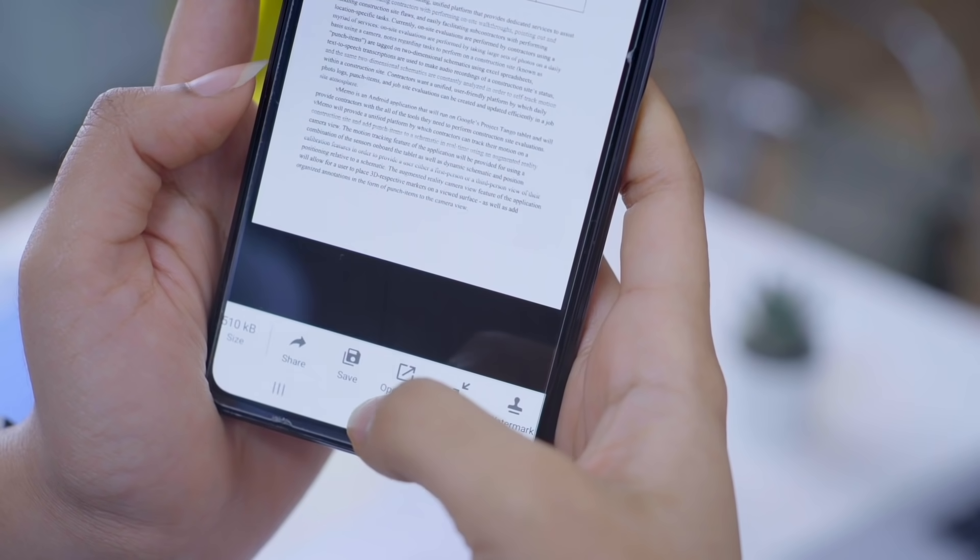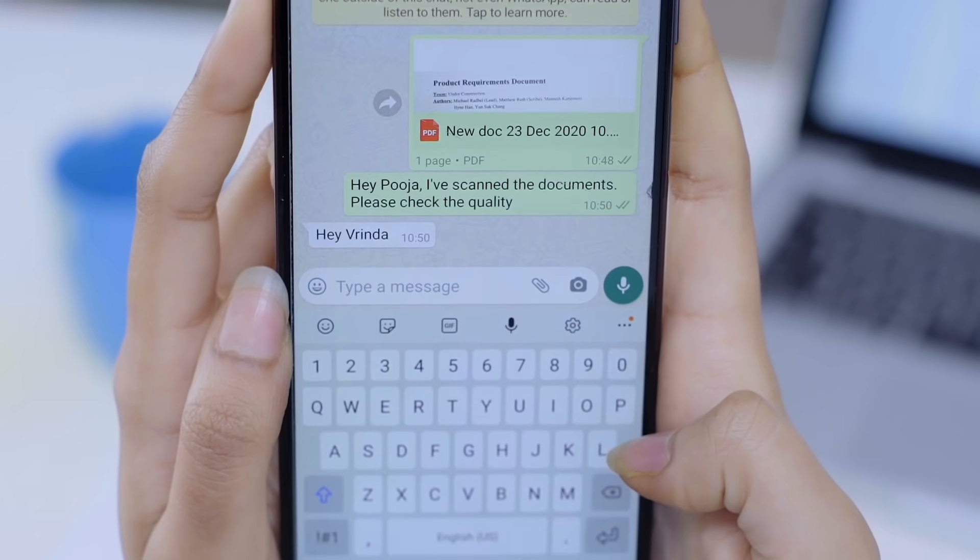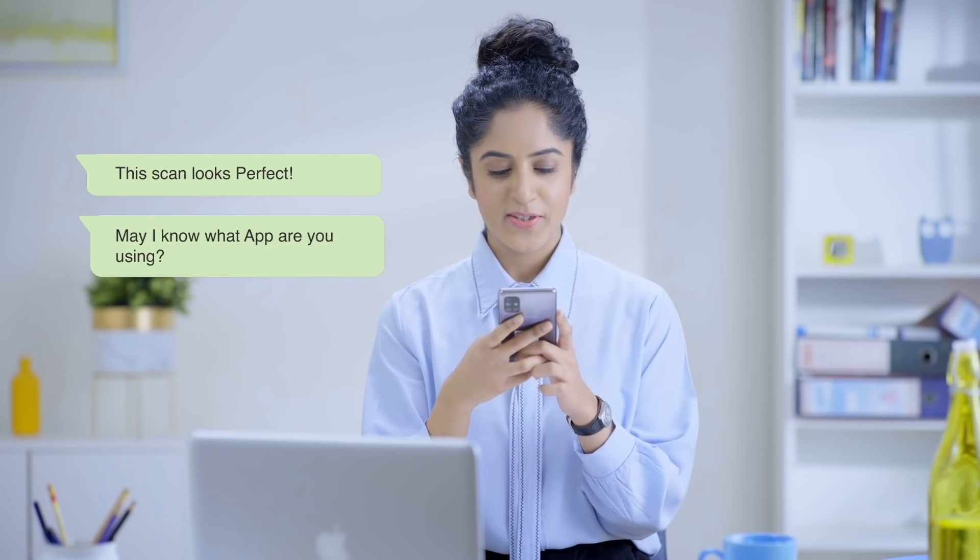Today, scanning any document with a smartphone is possible. But do you know what's the best possible way to do it? Yes, install Document Scanner.